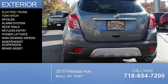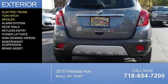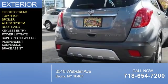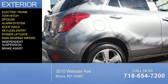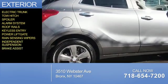The features include electric trunk, tow hitch, a spoiler, an alarm system, roof rails, keyless entry, power liftgate, rain-sensing wipers, independent suspension, and brake assist.